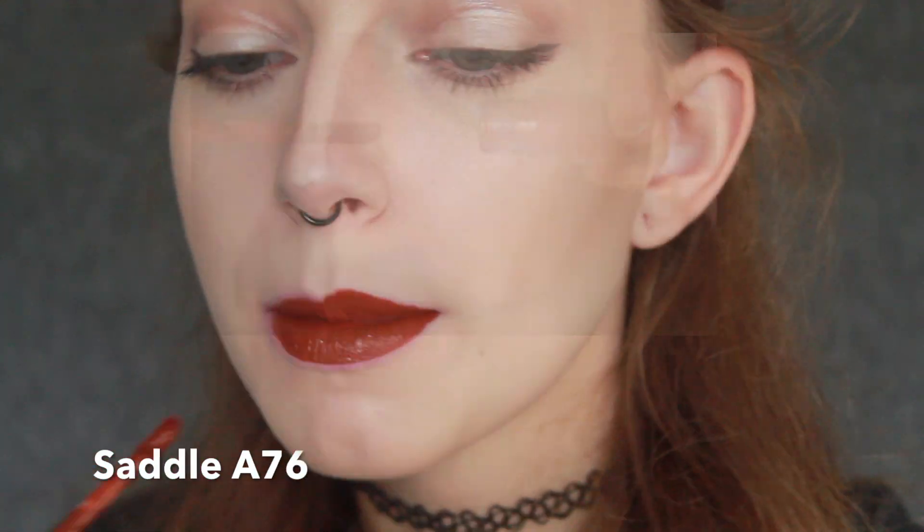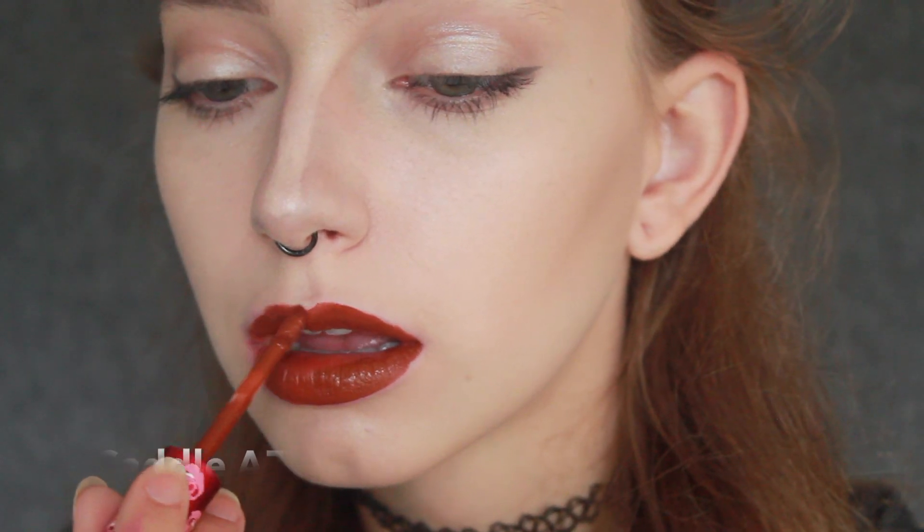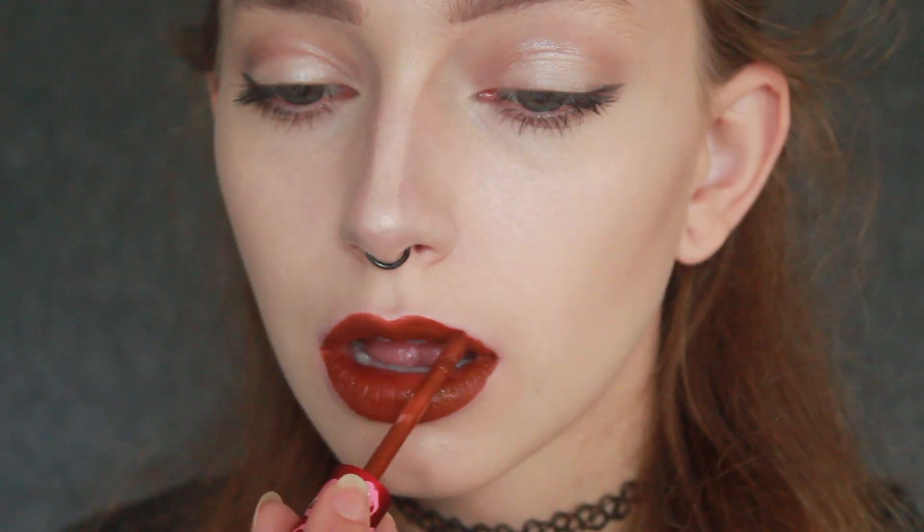This color is called Saddle A76. I kind of overdrew my lips on this one because it made my lips look more plump and sexy. I think this would be really nice for a classy night out to dinner or something. Really impressed with the color that came out of this one.